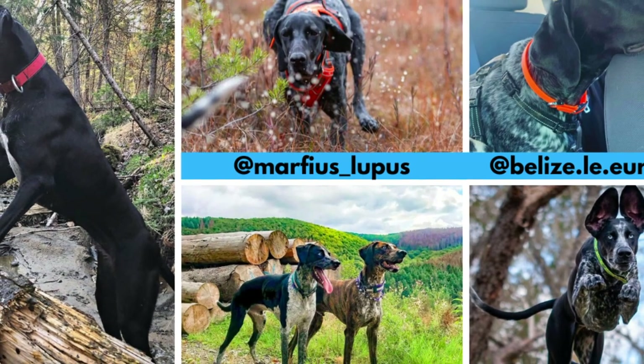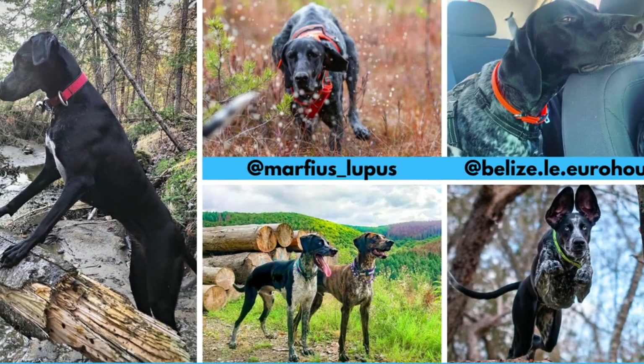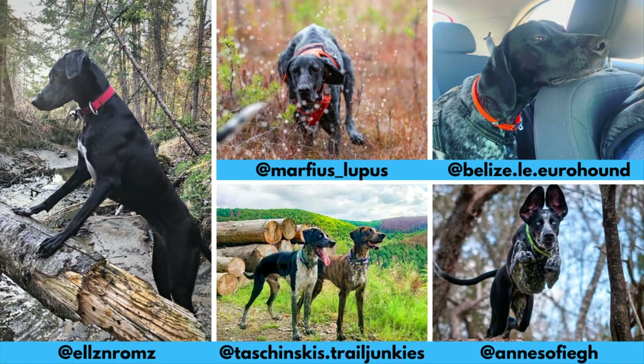I would love to thank all these Instagram profiles for letting me use their photos in this video. If you like the Eurohound and would love to see more of it, definitely check them out — links are in the description.